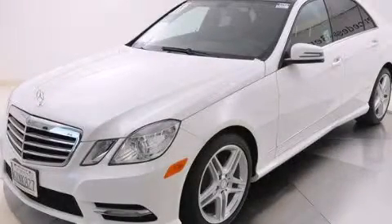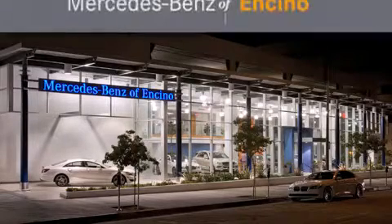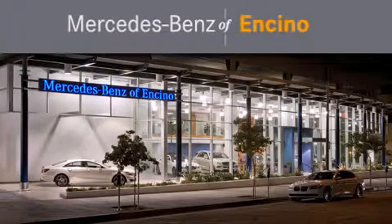Contact us today to arrange your test drive. Mercedes-Benz of Encino is located at 16721 Ventura Boulevard in Encino.